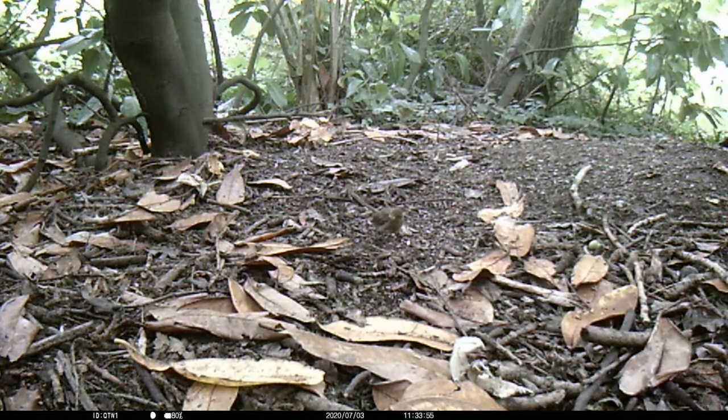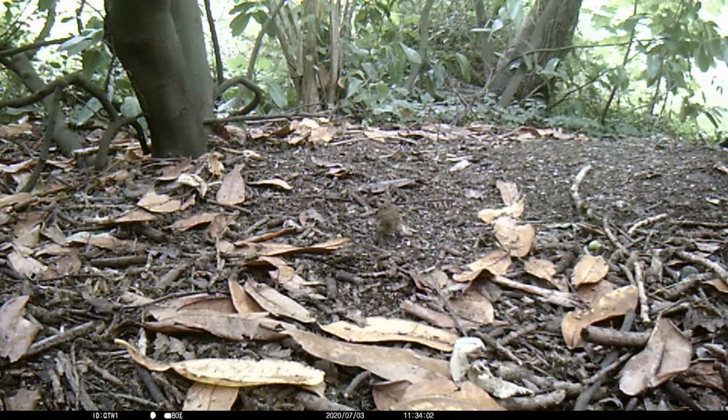Dunnocks are often victims of the cuckoo bird, which will lay its own eggs in their nest and kick out the Dunnock's eggs. The Dunnocks will end up fostering the cuckoo chicks, unknown to them, as their own.